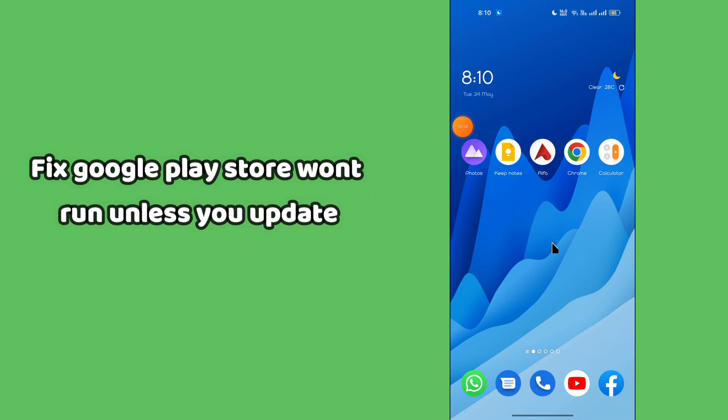To fix the Google Play won't run unless you update problem, simply follow every single step as I'm showing you in this video to fix this problem.